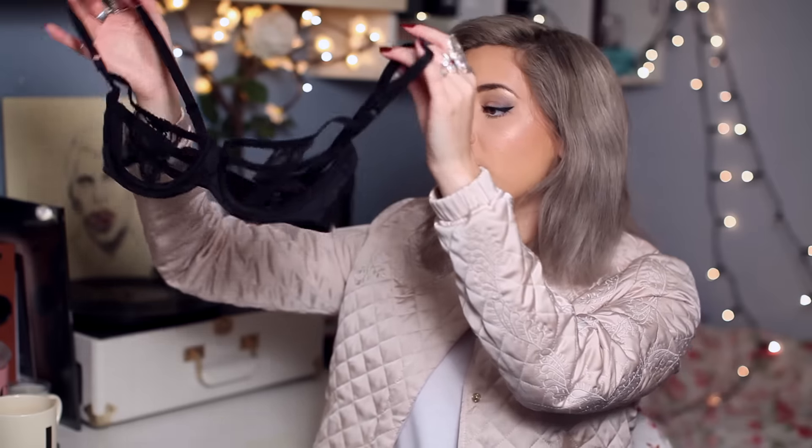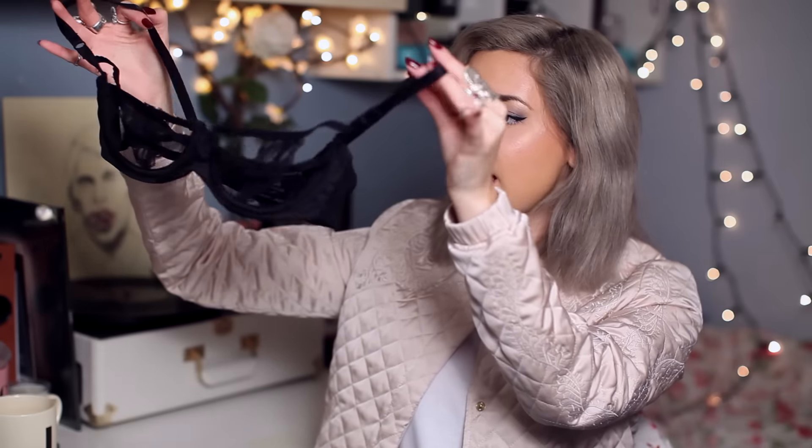Next pieces I got are from ASOS — the Jazzebel Barely There. This is £20. I really like the kind of cage barely-there style but covering up the bits that you need to. The sizing of this is really good. They have it in a 30 back which some people have said they've found quite hard to find. So this I thought was really, really pretty.